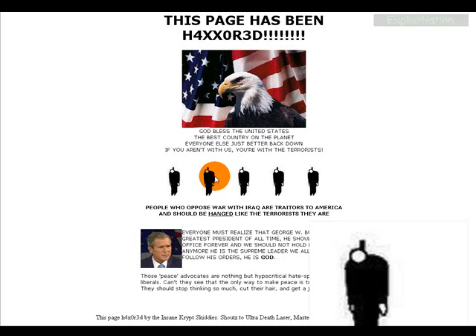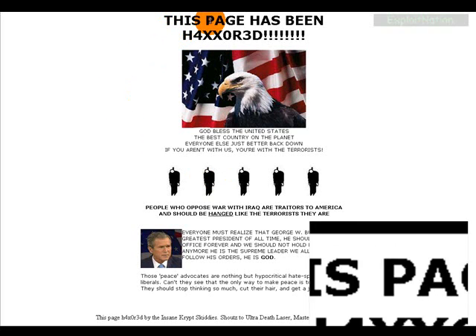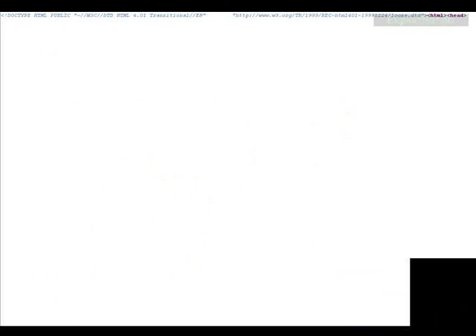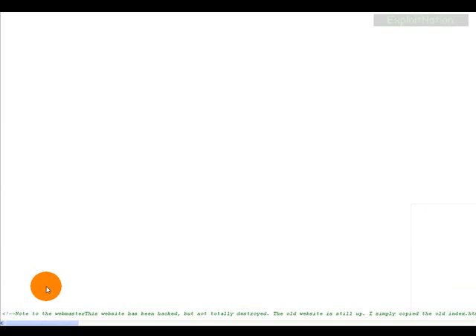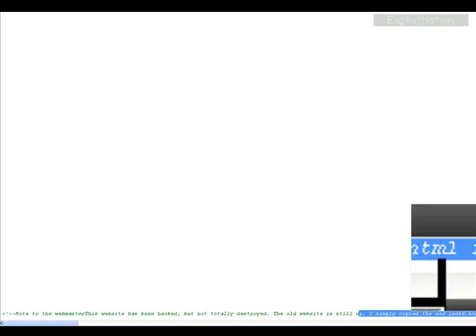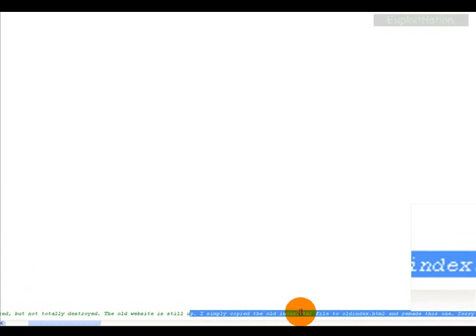As you can see, this page has been hacked by some amazing guy — he totally defaced the heck out of them, and here's his HTML coding. Definitely not hers — her peace poetry site.